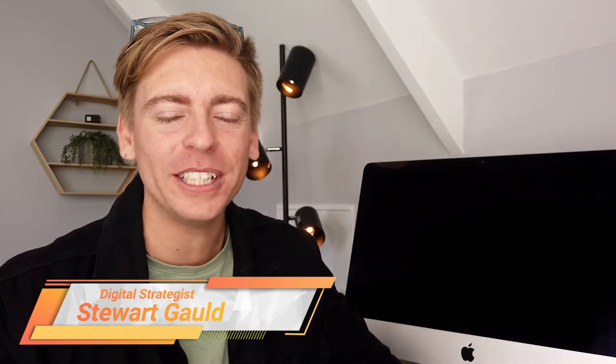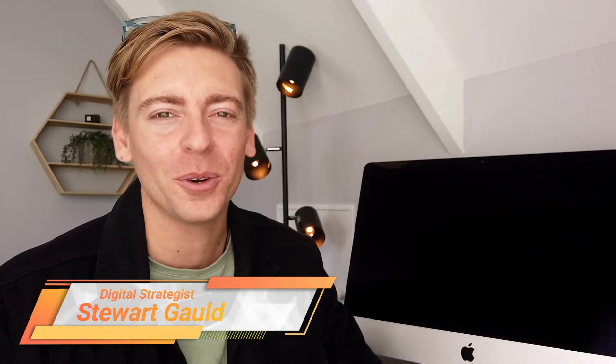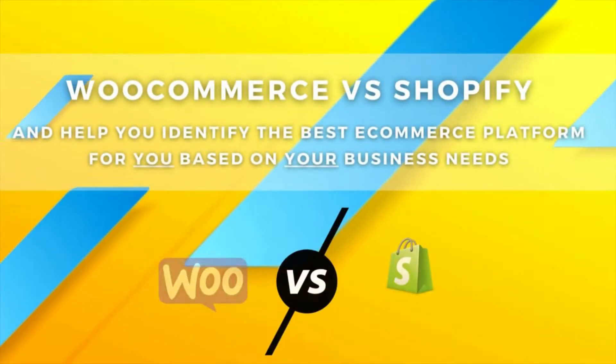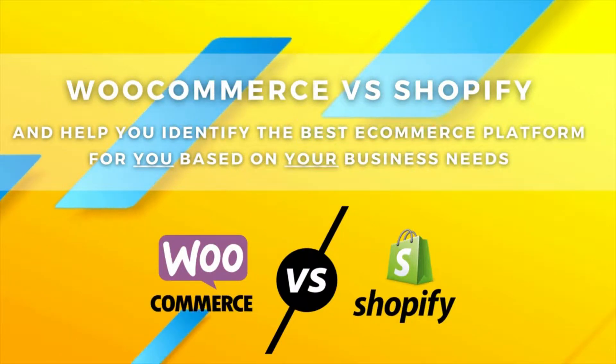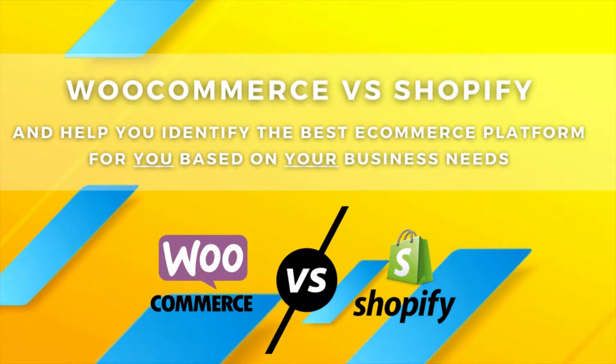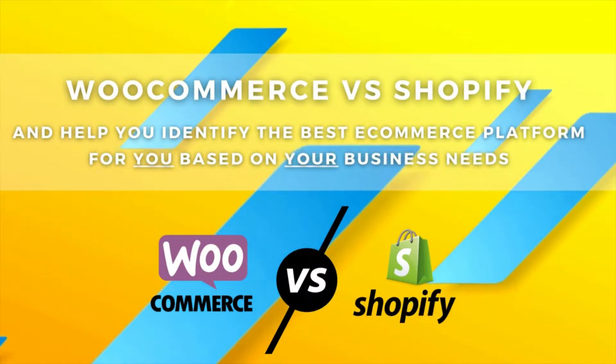Hey guys, welcome back to another comprehensive comparative guide. I hope you're all doing well. Today's intention is to break down and compare two popular and leading e-commerce platforms — WooCommerce versus Shopify — and help you identify the best e-commerce platform for you based on your business needs.